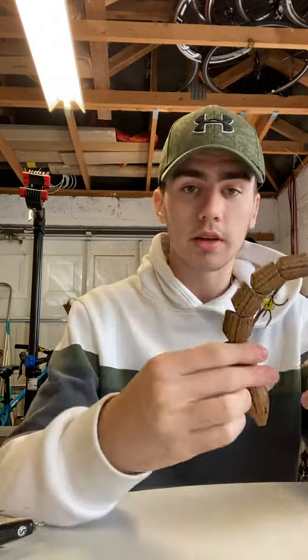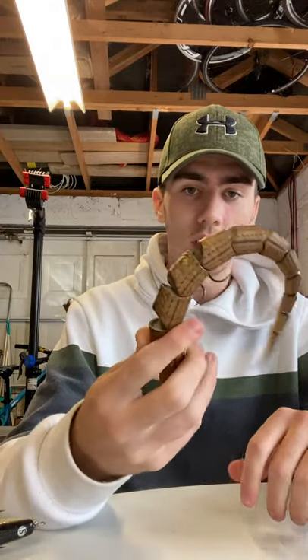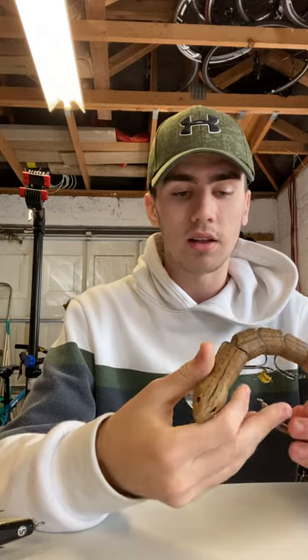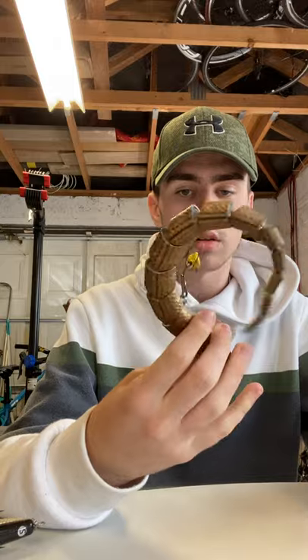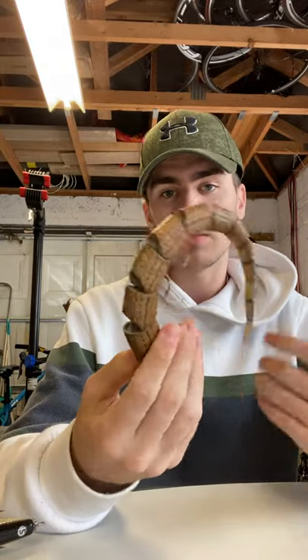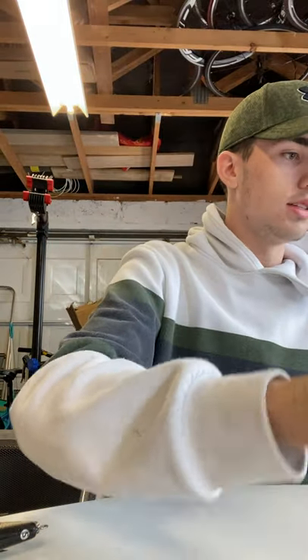I bought this for the gimmick - it's a Savage Gear 30 centimeter topwater snake, a wake bait. Just bought it to have it as a heavier topwater option. There are no snakes in Ireland - I just kind of bought it for the laugh.